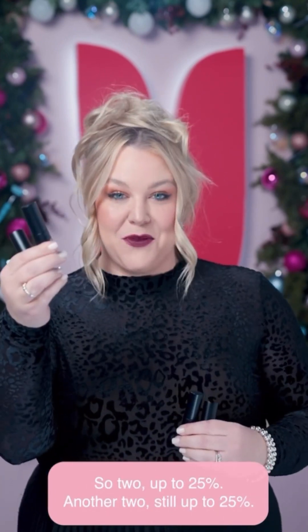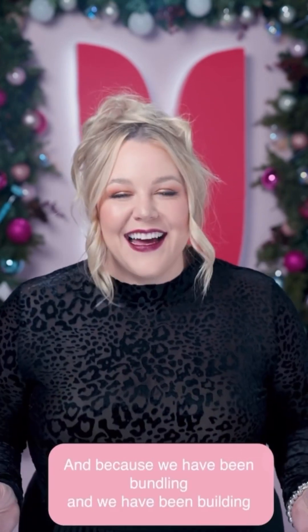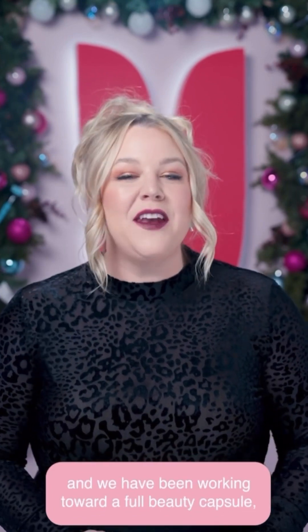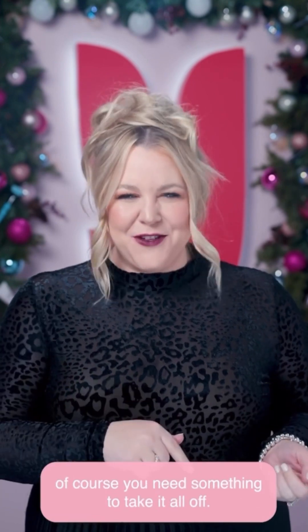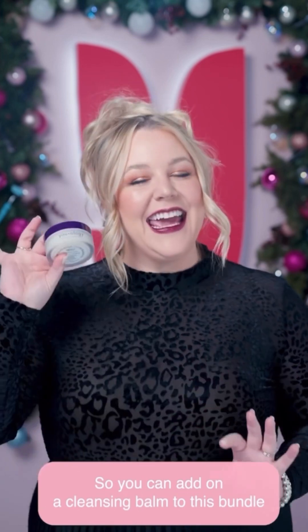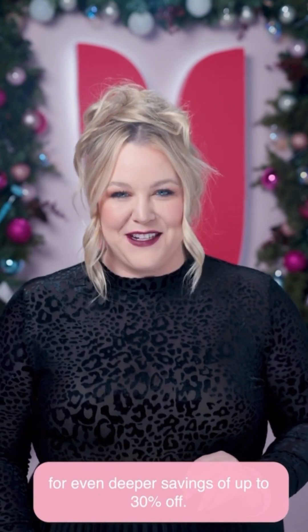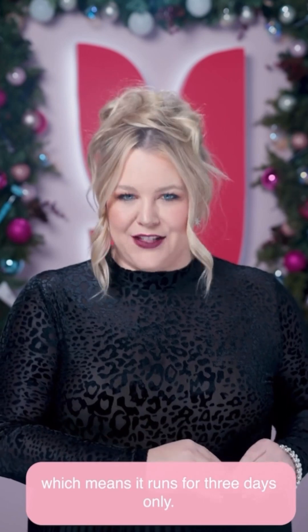Two lip stains for up to 25% savings, and because we have been bundling and building toward a full beauty capsule, you can also add on a cleansing balm for even deeper savings of up to 30% off. The Lip Lab bundle can be yours Monday, November 27th at 8 a.m. Pacific time — running for three days only.